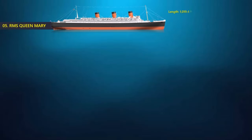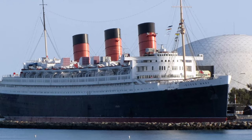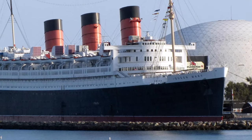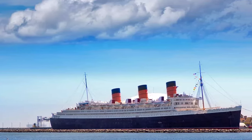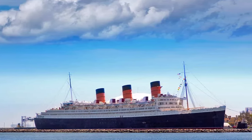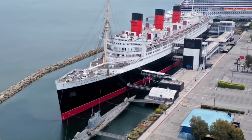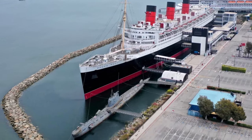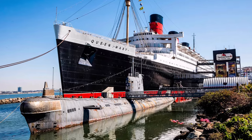At number 5, the Queen Mary. On one trip in 1943, it set a record for carrying the most passengers — 16,683 people. At 1,019.5 feet long, the Queen Mary was Britain's first entry in the 1,000-foot category of ships. It had a gross tonnage of 81,237 and was built to carry 2,038 passengers. Queen Mary transported over 2 million passengers and approximately 810,000 members of the military during World War II. The Queen Mary was in service from 1936 to 1967, and it later became a hotel and tourist attraction docked at Long Beach, California.